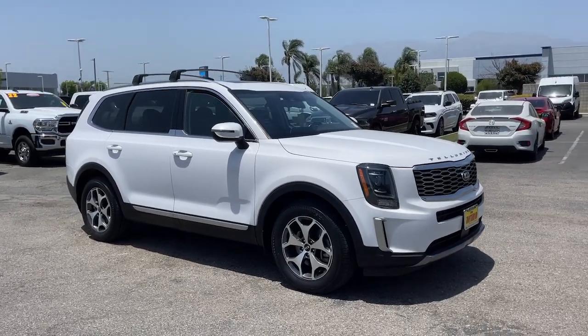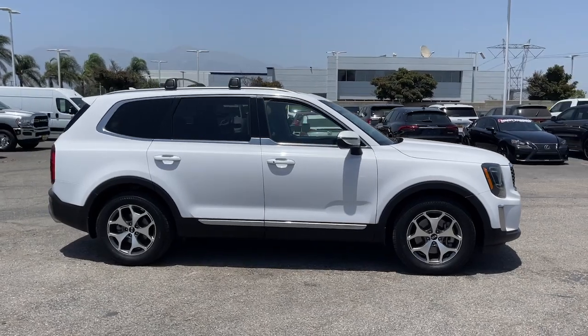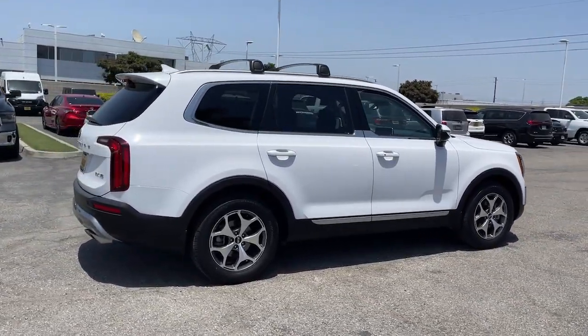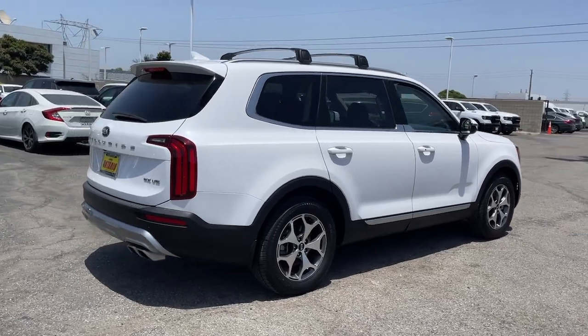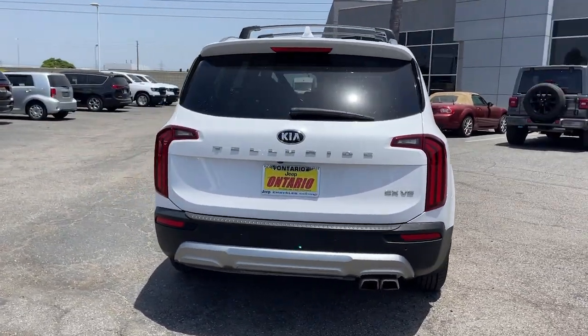You're gonna love the 2021 Kia Telluride. With less than 60,000 miles on the odometer, this vehicle provides excellent value. Here's a capable and stylish Kia Telluride that's spacious, comfortable, and loaded with standard features.